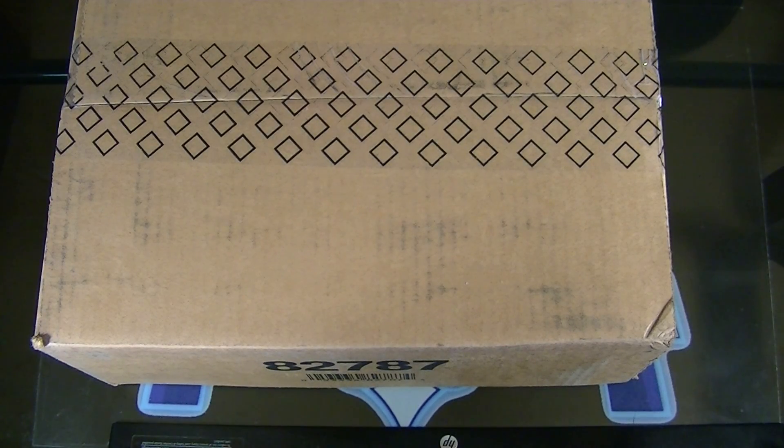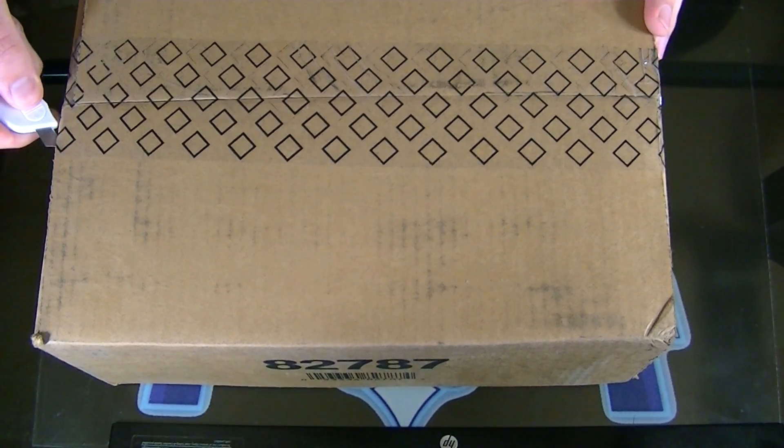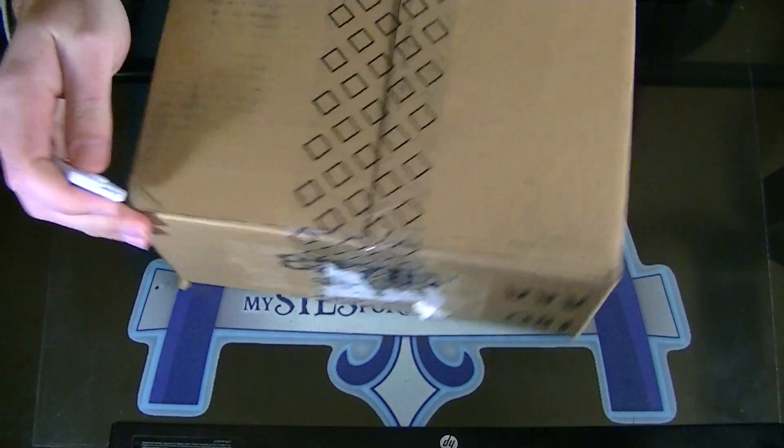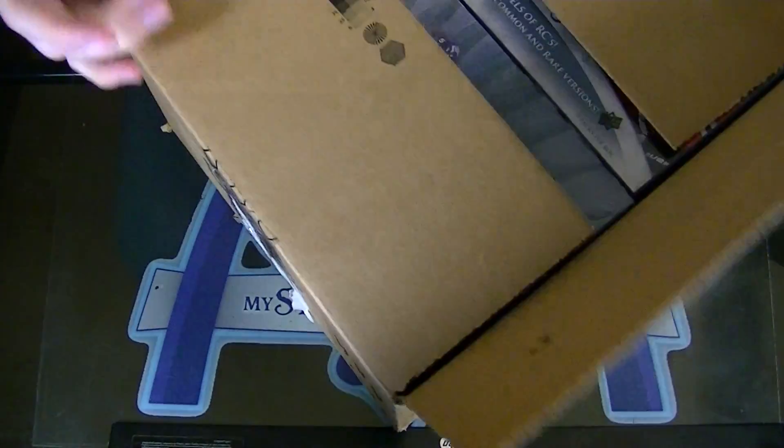Alright, here we go. This is group rank 1119. 1415 Trilogy Hockey Case for you guys. This is the team pick case, so let me run through these.